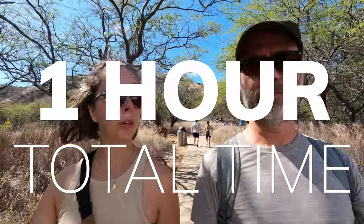About one hour total to get all the way up, take a bunch of pictures, stop and catch a breath, and get all the way back down. They recommend one and a half to two hours for a leisurely walk, and that makes sense — I'd say an hour and a half is a nice, leisurely pace.